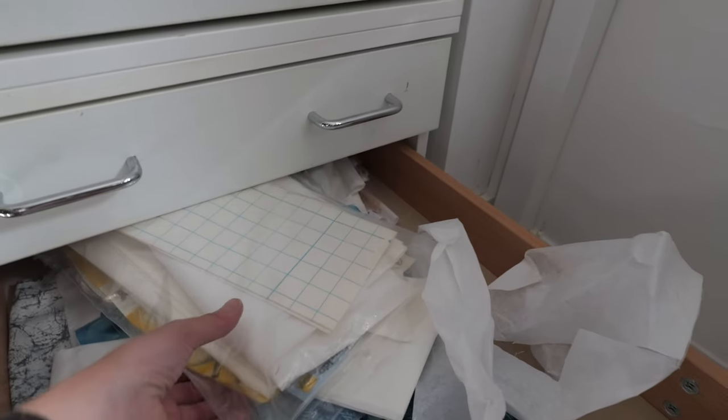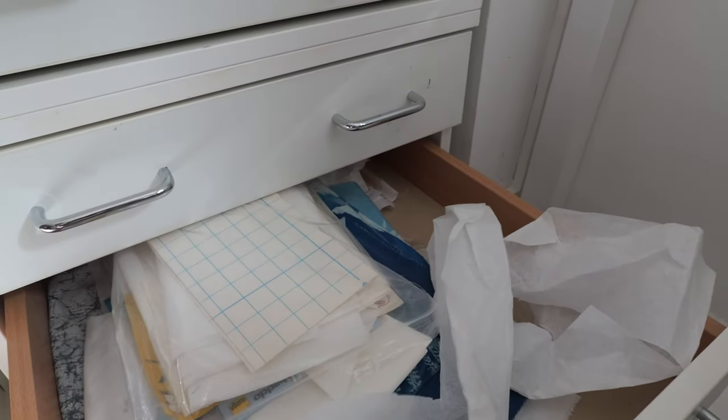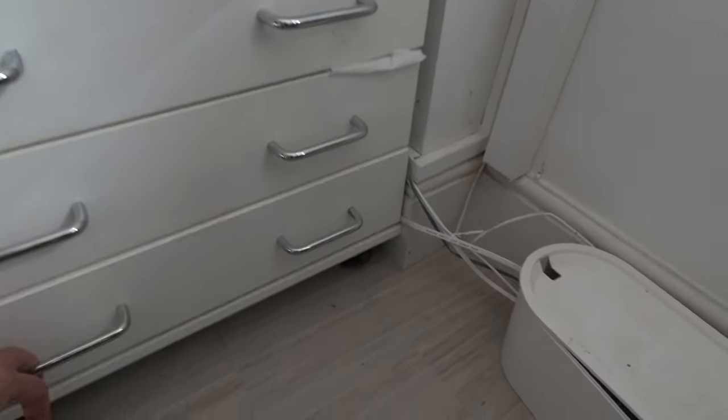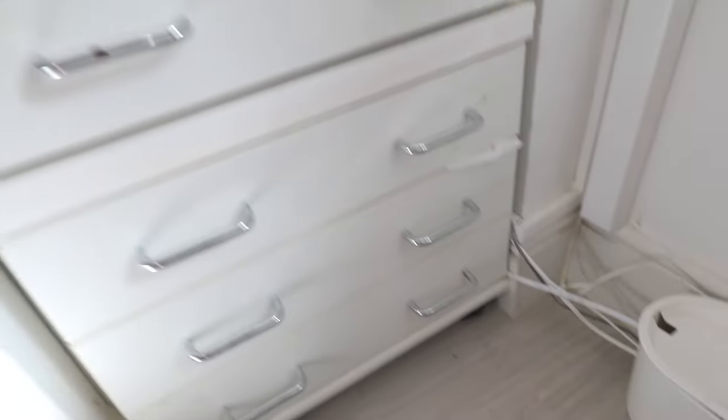I've got various loads of all the interfacings and stabilizers I use with the embroidery machine, and the frames — the hoops. So those stay out of the way.